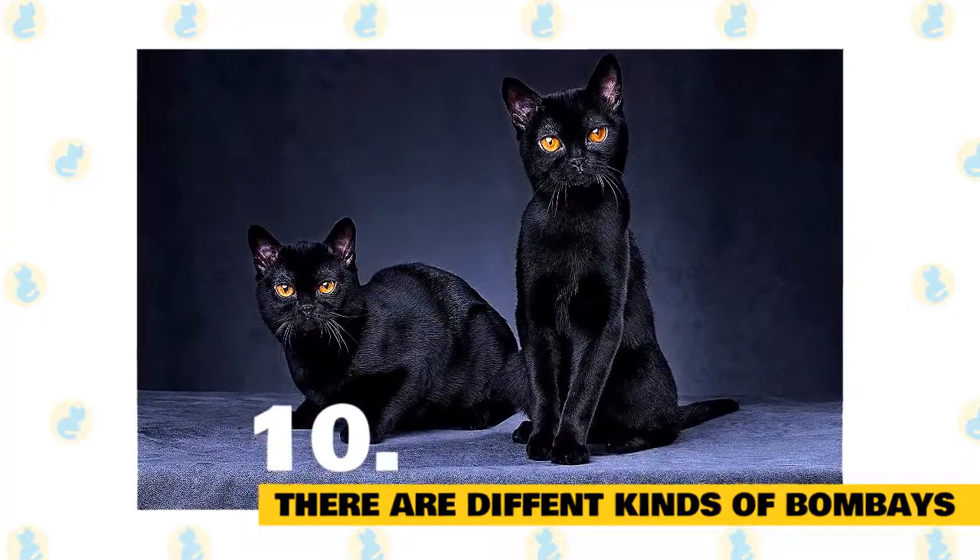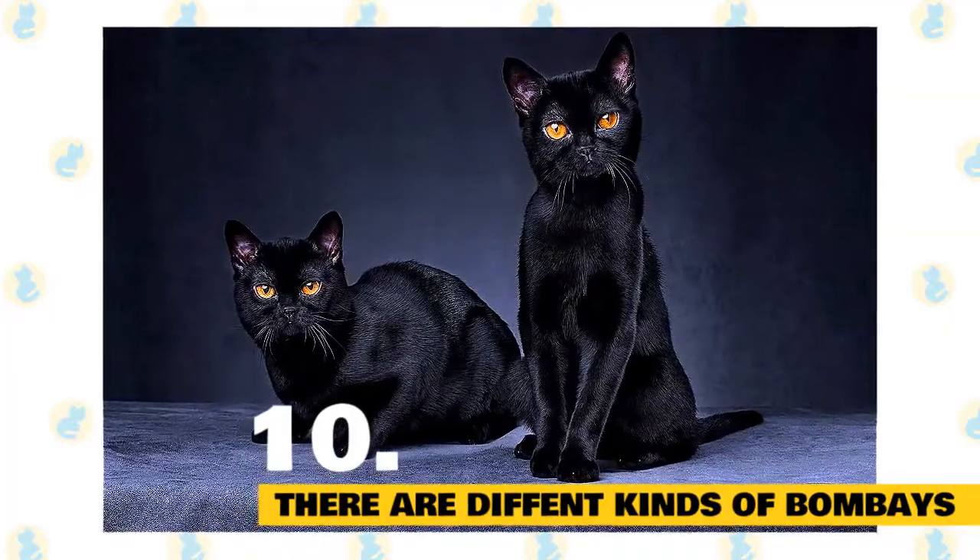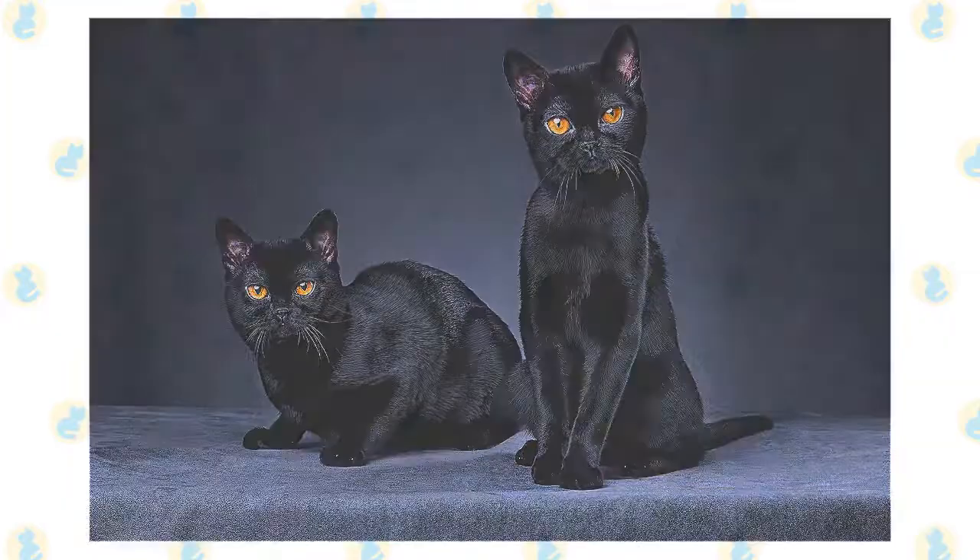Bombays have a winning combination of good looks and good manners. One thing we know for sure — this is one black cat that won't curse you with bad luck should he cross your path.